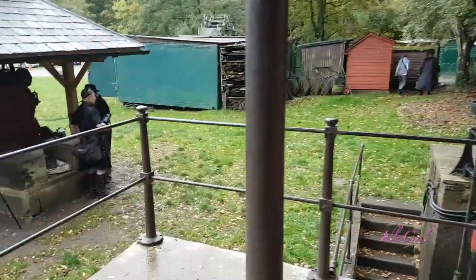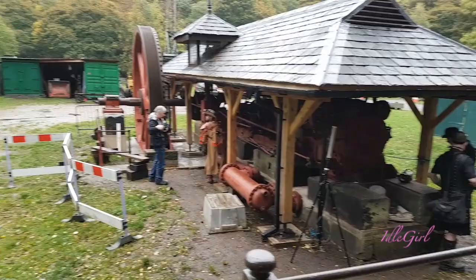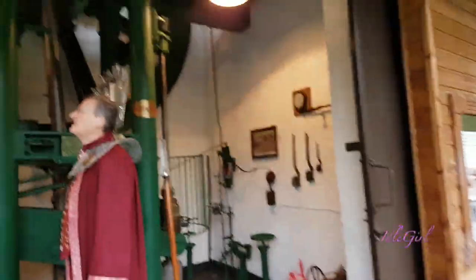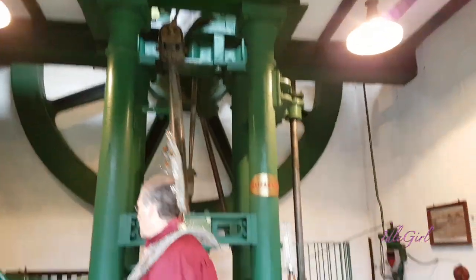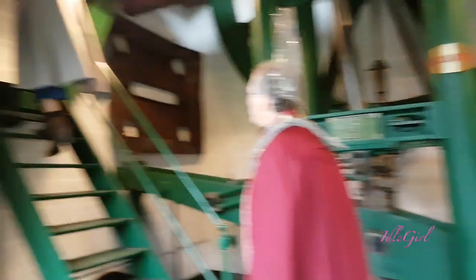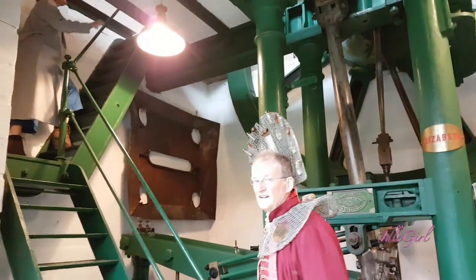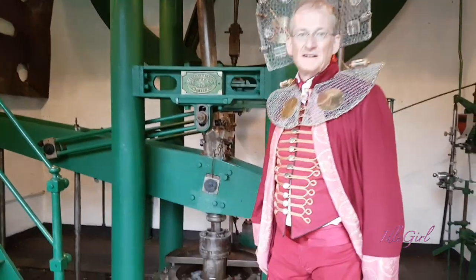So we're at the engine house now and it's very big. This is pretty cool. Oh wow.